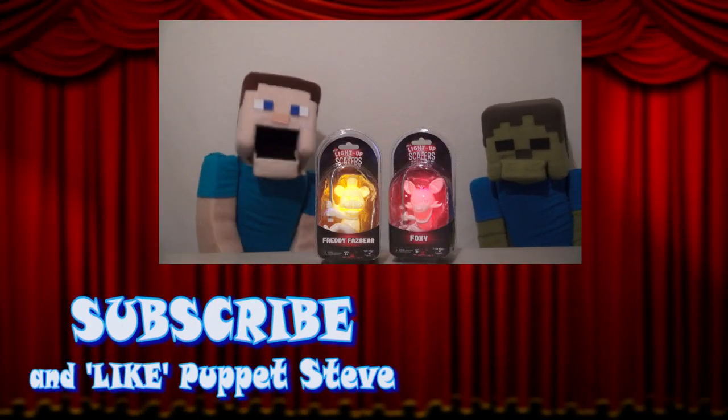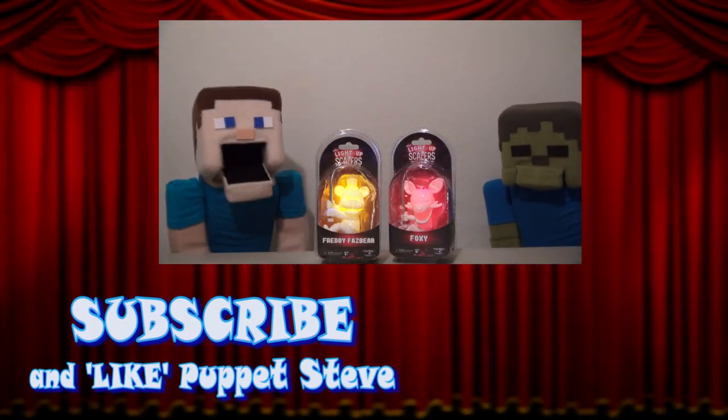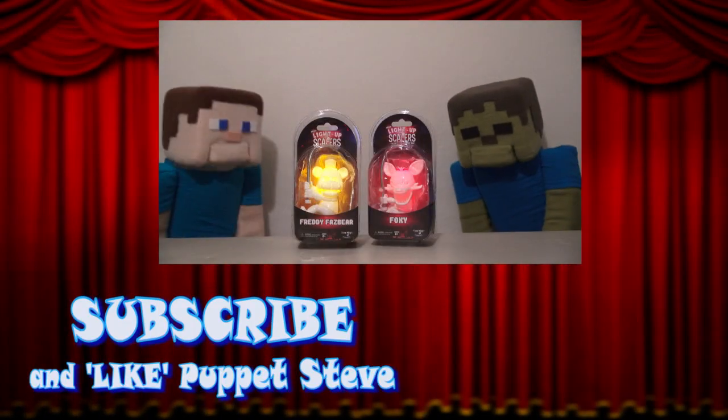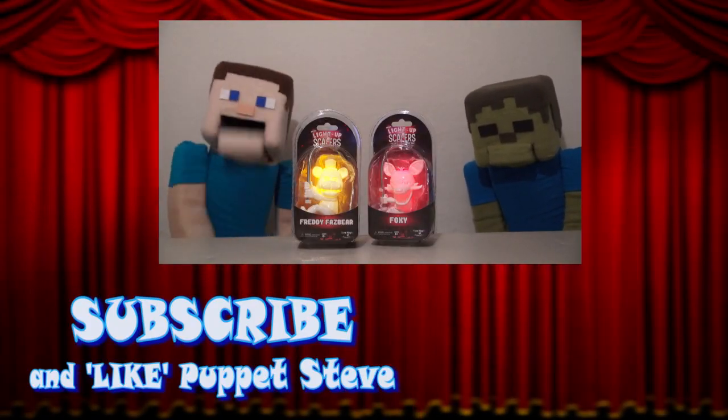Hey kids! Don't forget to subscribe to our channel, so you can take part in our all-new contest, where we're giving away some Five Nights at Freddy's light-up scalers! More foxy! That's right Tommy Steve, so hit the link in the description for your chance to win one of these, and good luck!